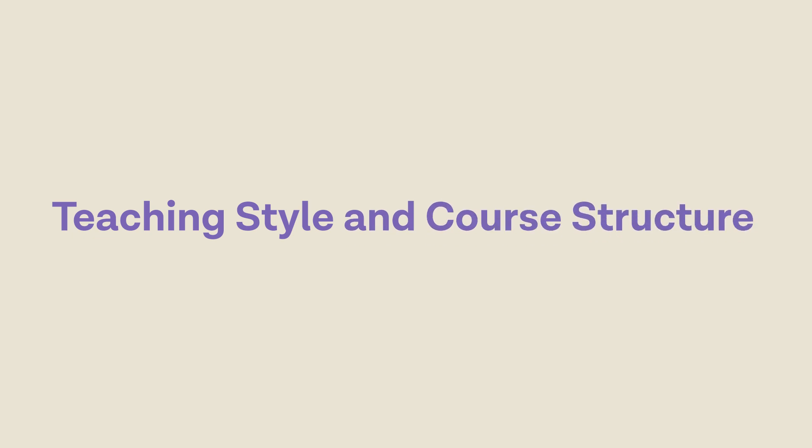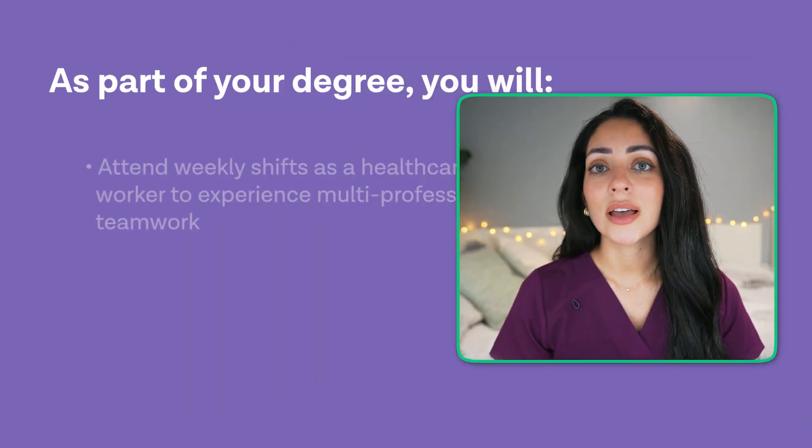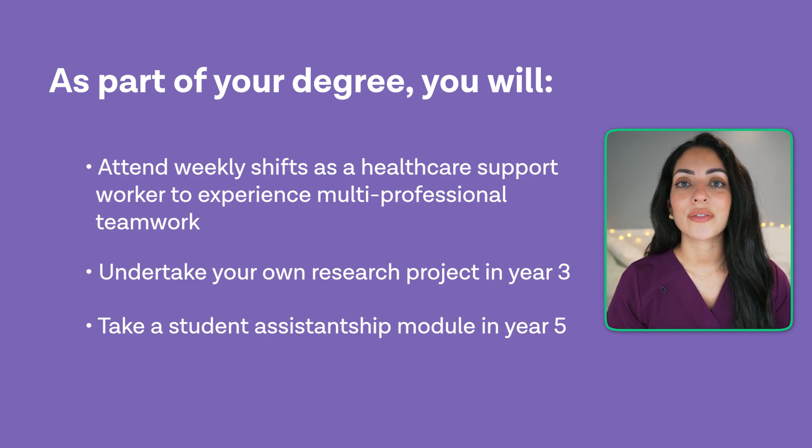Let's now look at teaching style and course structure. Southampton University uses a student-centred teaching style, focusing on interactive lectures, small group discussions and hands-on practical experiences. The core structure is divided into preclinical and clinical years, with the initial years focusing on foundational medical knowledge and the latter years dedicated to clinical placement. This progressive approach allows students to apply their theoretical medical knowledge into real healthcare settings. As part of your degree, you will attend weekly shifts as a healthcare support worker, engage in multi-professional teamwork, undertake your own research project in year three, and take a student assistantship module in year five. You will meet patients in clinical settings and will learn from volunteer patients, simulated environments and prepared patient cases.